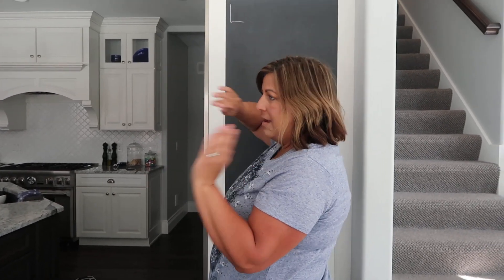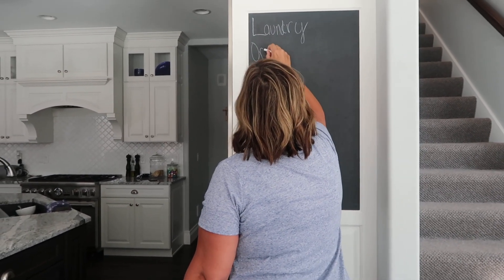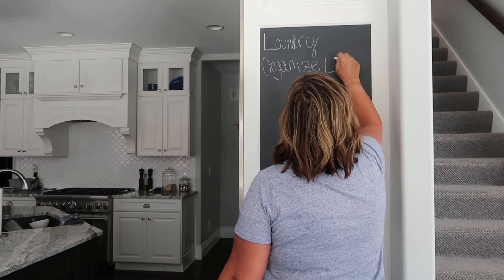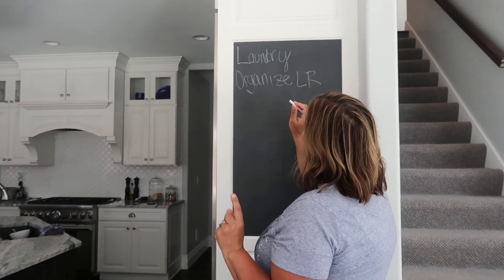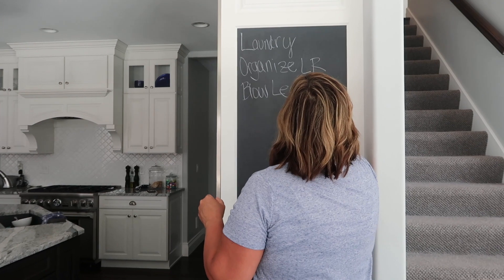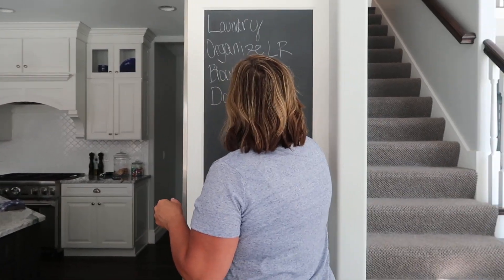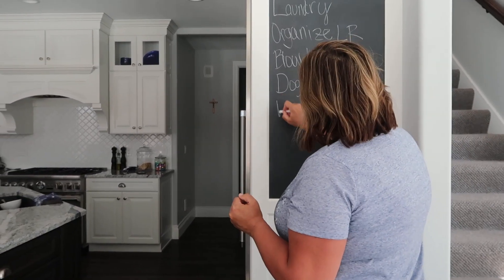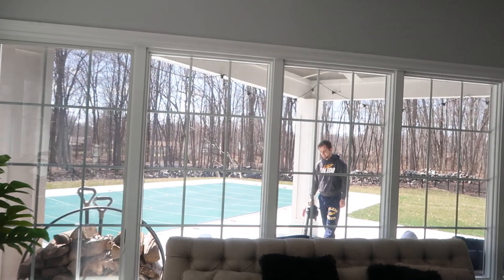One thing we need to do, because the kids have been so bad at getting their own laundry done, is have a big laundry day — get all the laundry out of their rooms. Number two, we're going to organize the laundry room. We're also going to blow leaves outside on the patio and stuff. Chase is in charge of dog poop, and then we're also going to clean some of the windows.